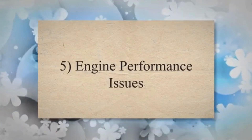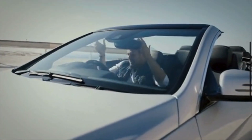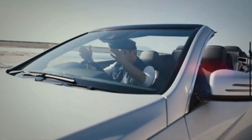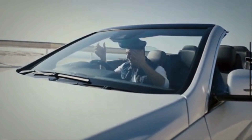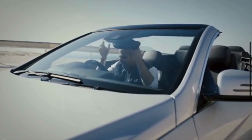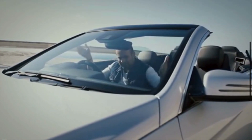Symptom 5: Engine Performance Issues. Reduced fuel flow due to a damaged or faulty fuel filter can result in an overall decline in engine performance. This may include diminished power, responsiveness, and general efficiency as the engine struggles to operate with limited fuel.